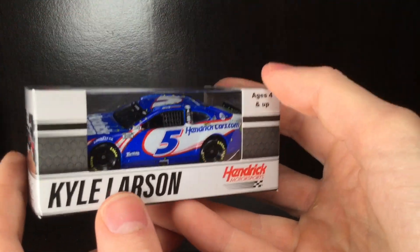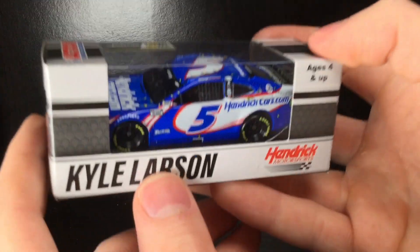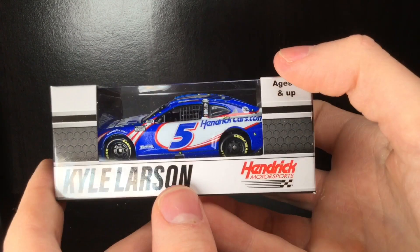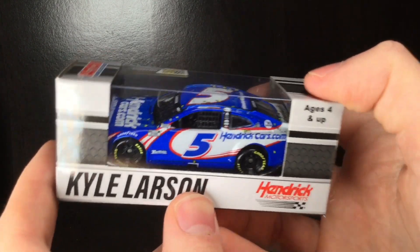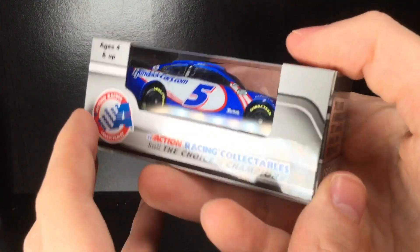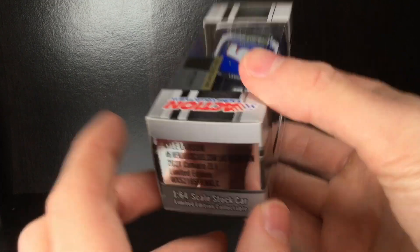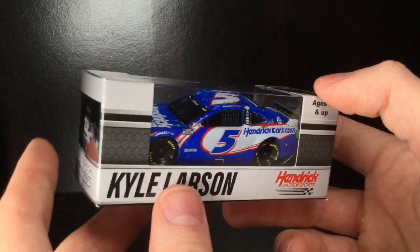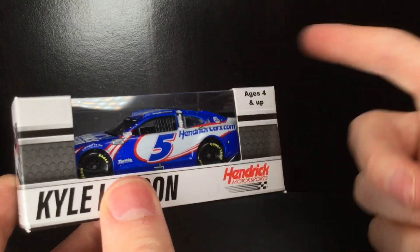Howdy howdy folks, it is Diecast Buffet here again and today we have a Kyle Larson Vegas raced win Chevrolet Camaro. Holy cow, this is so cool man. Kyle Larson got his first win for Hendrick Motorsports at the Pennzoil 400 and guys we got the raced version in the 1/64 scale. I'm so excited about this. So without further ado, let's go ahead and check it out.